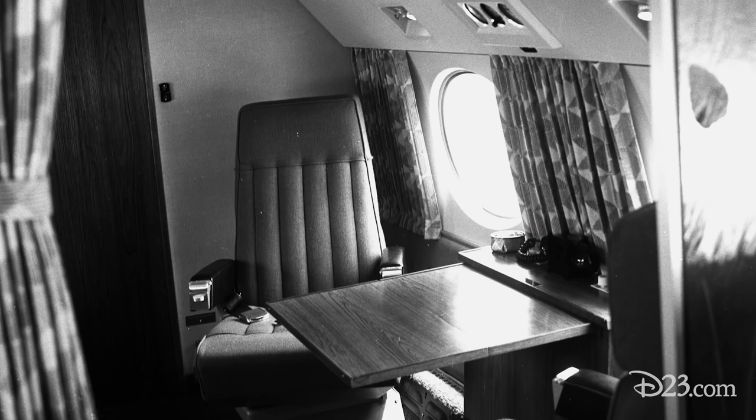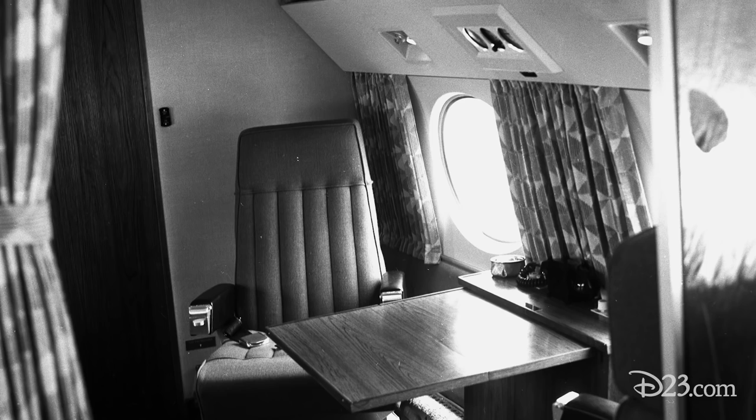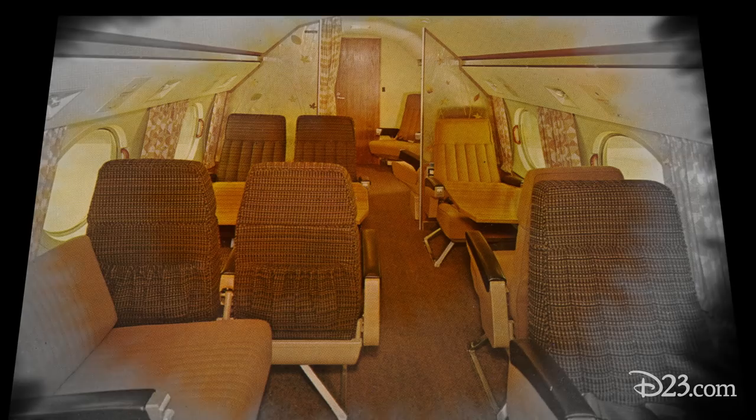Walt had one particular seat in the plane where, on the wall next to him under the portholes, there was a phone where he could talk to the pilot, and there was an altimeter and an airspeed indicator, so he could keep track of what was going on. This little postcard gives a good view of what it looked like. It was divided into a front room where staff sat, and a back area for important guests like Roy and Edna Disney and their close friends.